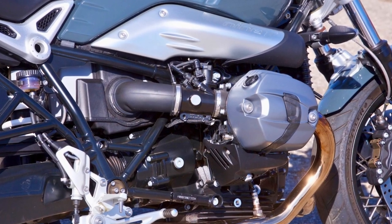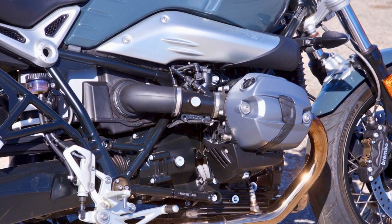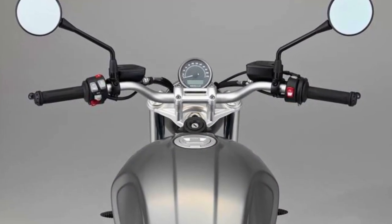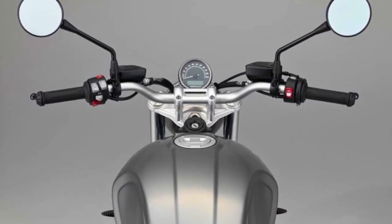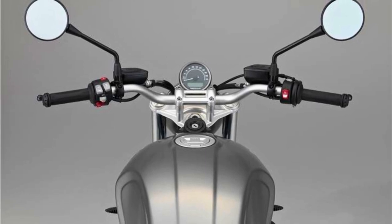Safety is a priority, and this bike gets it — LED turn signals make sure you're seen while you cruise in style. The BMW R9T also comes with an adjustable spring strut, modern LED turn indicators, and a classic round headlight.